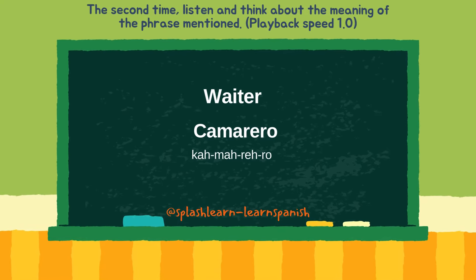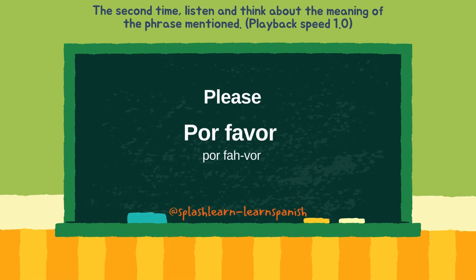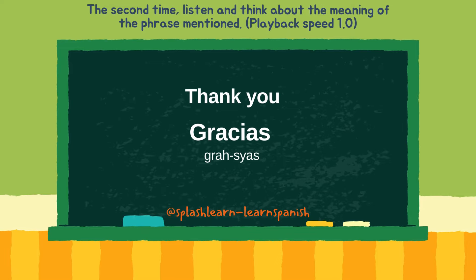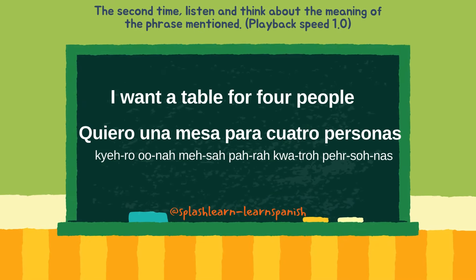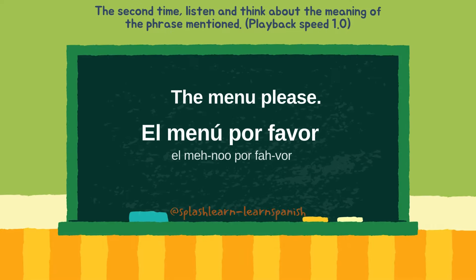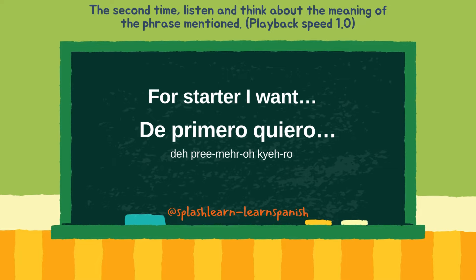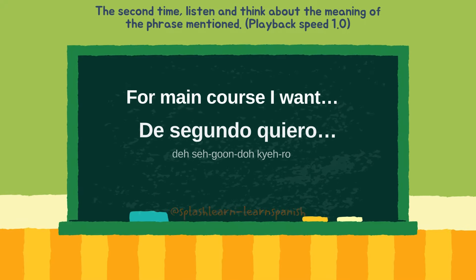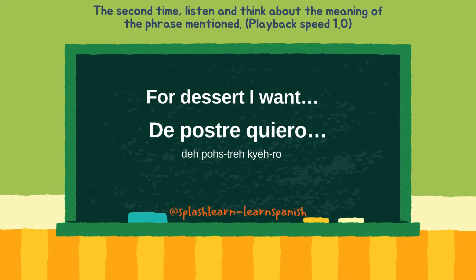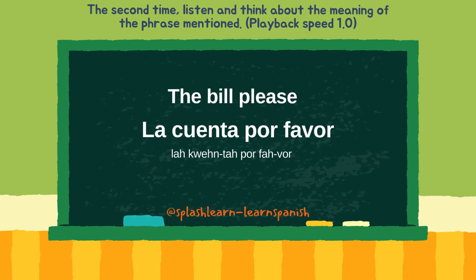Camarero, camarera, por favor, gracias. Quiero una mesa para cuatro personas. El menú, por favor. De primero quiero. De segundo quiero. De postre quiero. La cuenta, por favor.